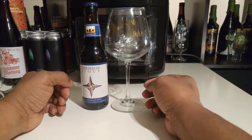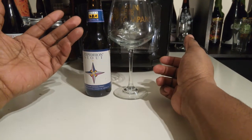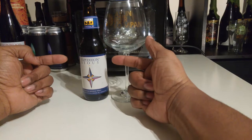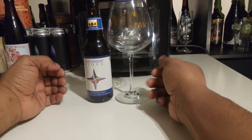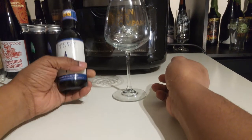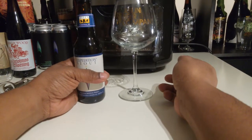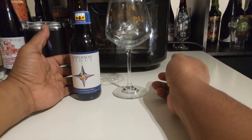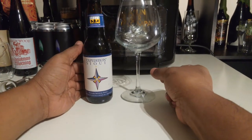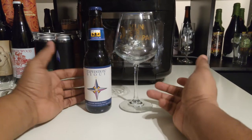Hey, this is Black Beer Hunter coming at you again. We're here to talk about Bell's Brewing out of Comstock, Michigan, and the beer in question is the Expedition Stout — this is the 2018 vintage. It's a Russian Imperial at 10.5% ABV, a really long-standing stout out of Bell's Brewery. You can pretty much call this an OG when it comes to Russian Imperials out of the US. It's extremely complex, brewed with aging in mind.